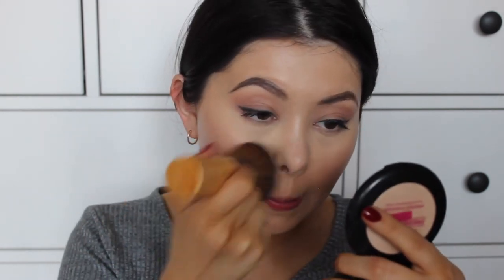Moving on to the face — I'm using the Australis Fresh and Flawless Pressed Powder. This is a very close dupe to the MAC Studio Fix Powder, which I love, but it's more affordable so you can keep it at your desk. I grab a large Eco Tools domed bronzer brush and pack it onto my face because I see this as a powder foundation. I tap it a few times and then tap it onto my skin for extra coverage.